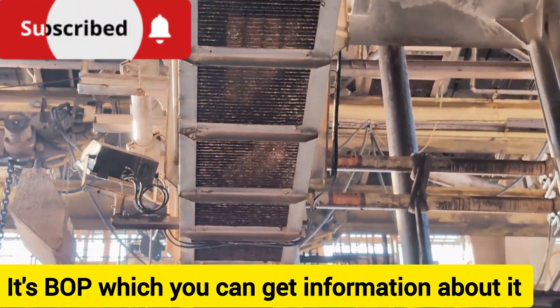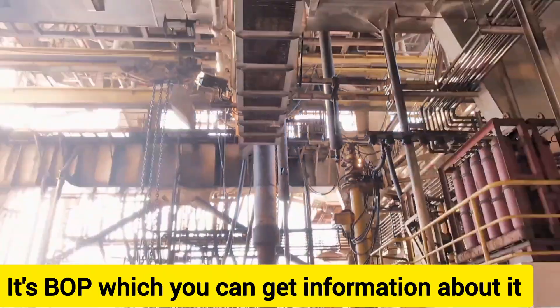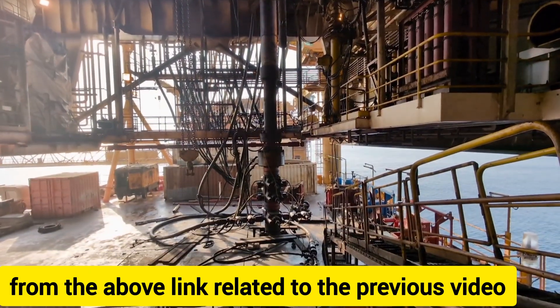This is the BOP (Blowout Preventer). You can get more information about it from the link above, related to the previous video.